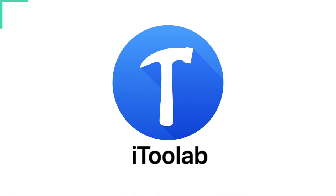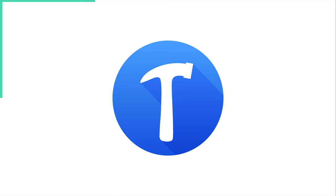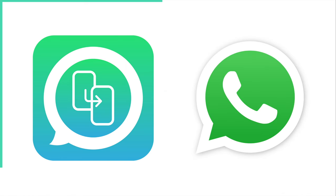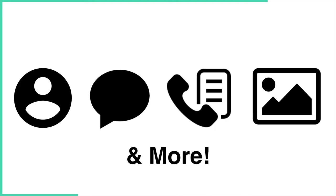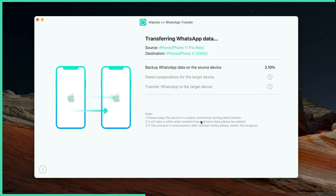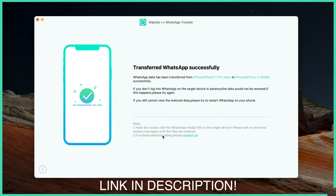I'd like to take a moment to thank the sponsor of this video, iTool Lab. If you're looking for a way to transfer your WhatsApp, iTool Lab has their WhatsApp transfer tool called What's Go. It supports transfers from Android to iPhone, Android to Android, iPhone to Android, and iPhone to iPhone — covering contacts, messages, call history, images, videos, stickers, and more. No factory reset needed, and it handles large files without long waits. Available on PC and Mac. iTool Lab has a big sale right now with up to 40% off — check the links in the description for coupon codes.